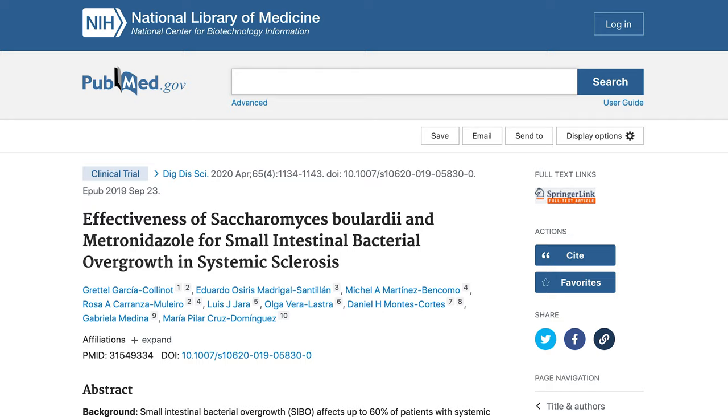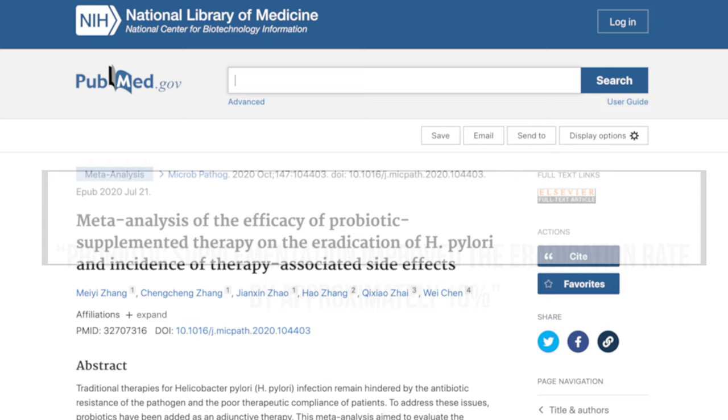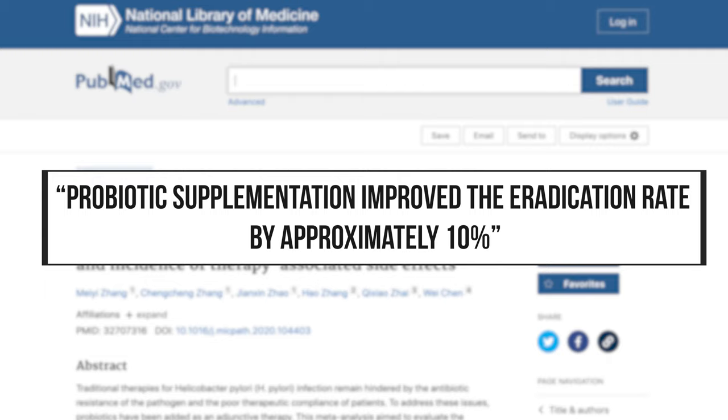There are two other meta-analyses I want to address, focused on how probiotics help antibiotics work better. One meta-analysis found a doubling of the eradication rate of SIBO when probiotics were used alongside antibiotics. And a 2020 meta-analysis found a 10% enhancement of clearance of H. pylori when using probiotics along with antibiotics.